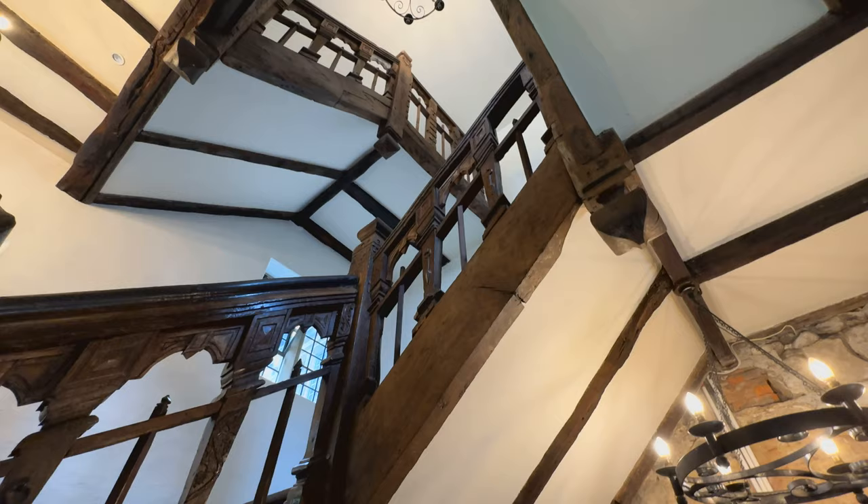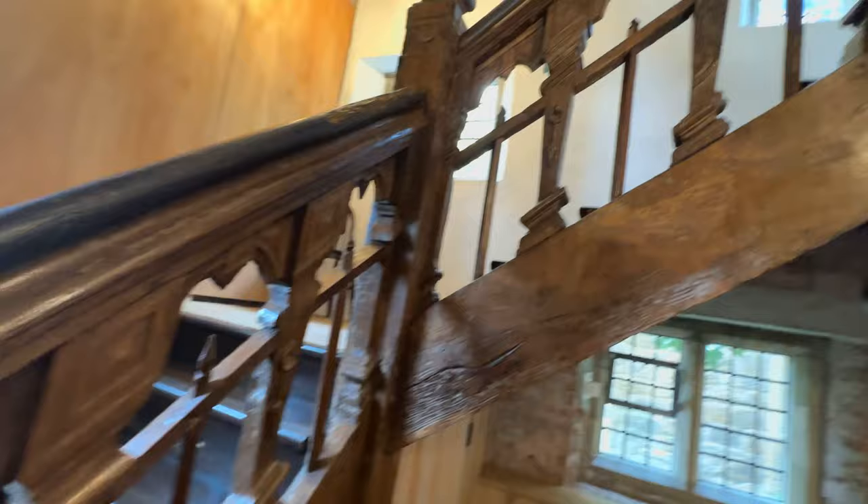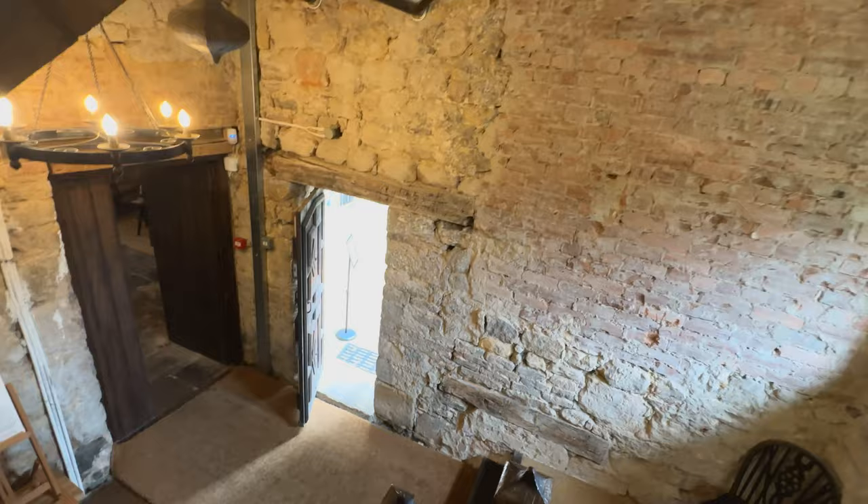We've got three floors — the top floor is unfortunately just the attic, it's very boring, the only thing up there is a Christmas tree. These doors are absolutely amazing, but they do take some care to lock — when locking up in the evening you have to watch your fingers occasionally.